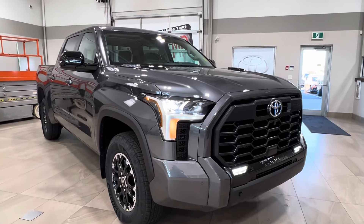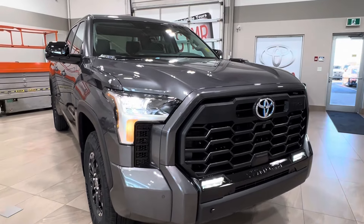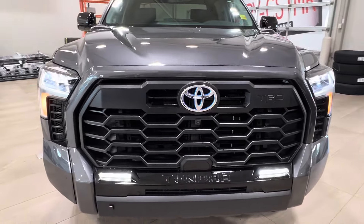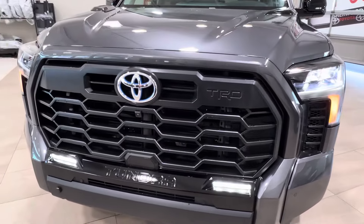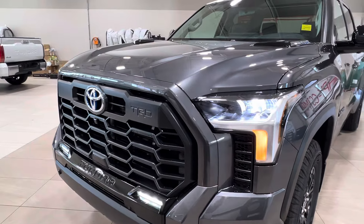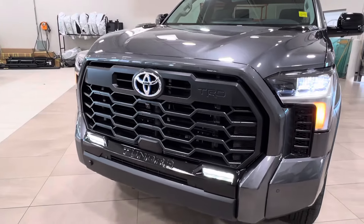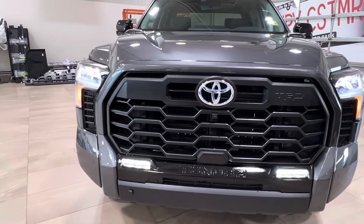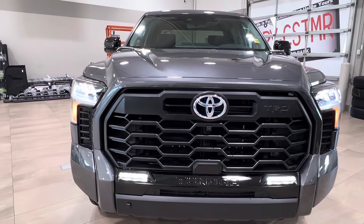Starting up front, underneath the hood we have the gas component of the hybrid energy system. It is the iForce Max Twin Turbo 3.5 liter V6 engine with automatic transmission. It gets up to 437 horsepower, 583 pound-foot of torque, towing capacity up to 11,171 pounds, and payload up to 1,609 pounds.